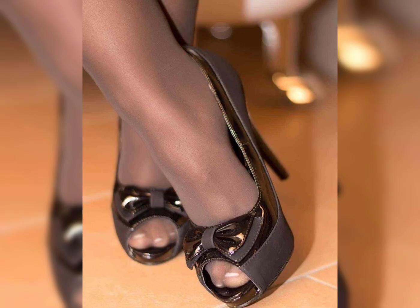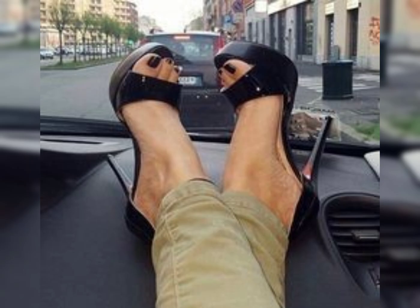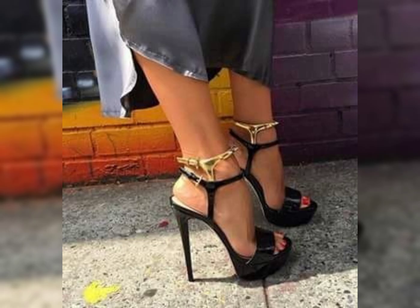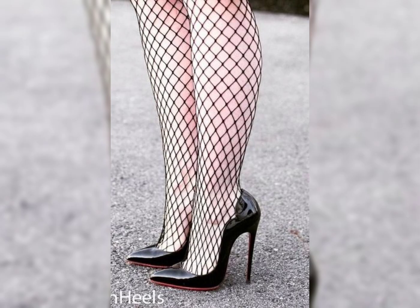Let's keep going. How about we explore flats? Flats are a great option for everyday use. They're comfortable, stylish, and come in various materials like leather, canvas, and more. Do you prefer flats?